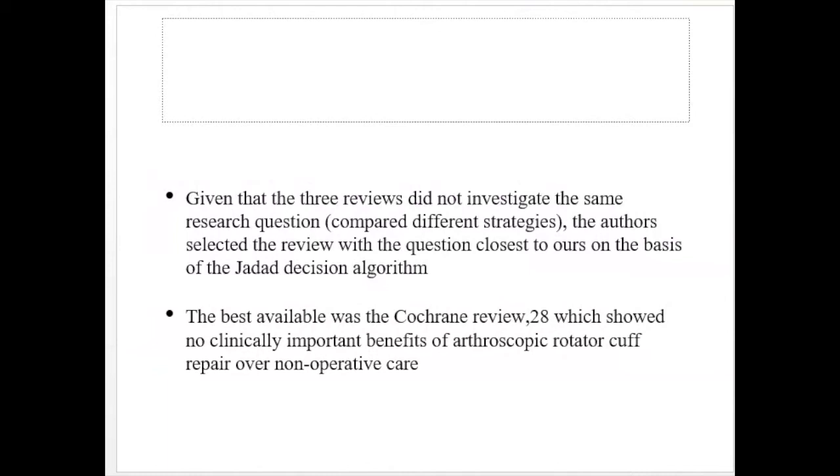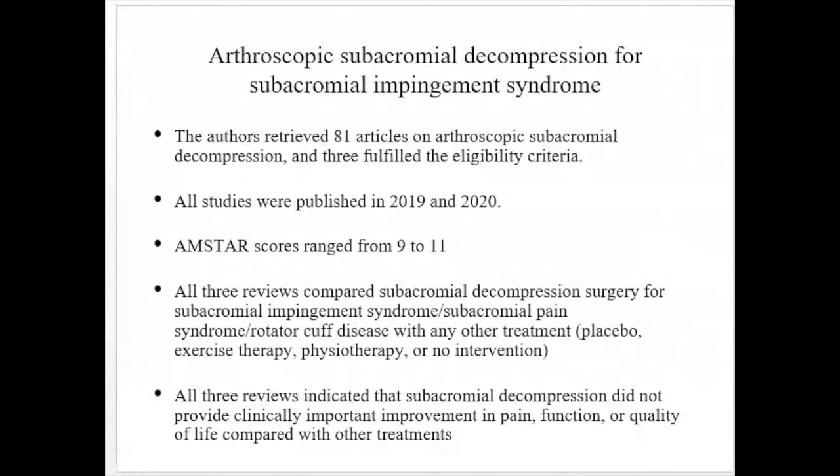Given that the three reviews did not investigate the same research question, the authors used the JADE decision algorithm and selected the review with the question closest to their aim — the Cochrane review — which showed no clinically important benefits of arthroscopic rotator cuff repair over non-operative care. For arthroscopic subacromial decompression for subacromial impingement syndrome, the authors reviewed 81 articles and three fulfilled the eligibility criteria.